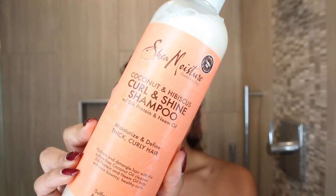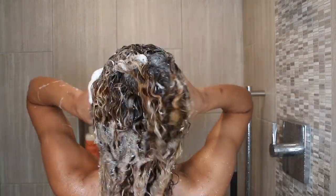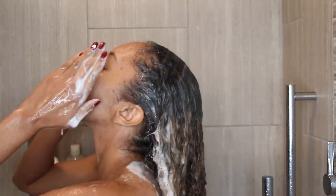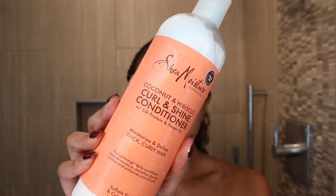Starting off in the shower, I'm going to grab my Shea Moisture Coconut and Hibiscus Curl and Shine Shampoo with silk protein and neem oil. These are actually the family size bottles, so these have 16 fluid ounces. They're sulfate, paraben, and silicone free. This entire line smells amazing — it has that coconut scent, like a piña colada in your hair. Even though the shampoo is sulfate free, you still get that bubbling sensation, which I like. Then I rinse it out and grab the Coconut and Hibiscus Curl and Shine Conditioner.